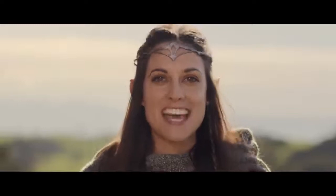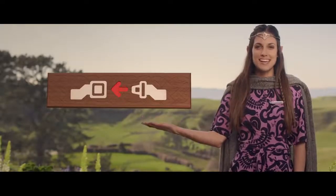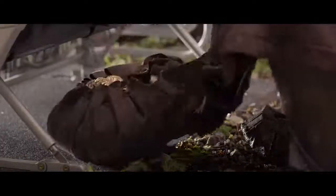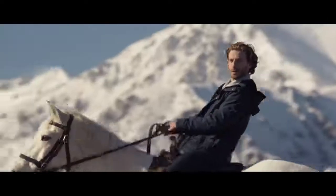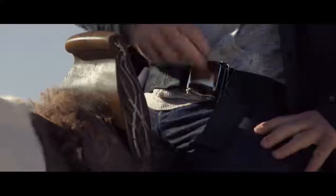Obey all crewmember instructions and all illuminated signs. If the seatbelt sign were to illuminate, return to your seat right away. Make sure all valuables at your feet are pushed under the seat in front of you. Fasten your seatbelt low across your hips. Although we recommend you keep your seatbelt fastened through the flight, if you do need to get up, release by lifting the lever or pressing down on the button.